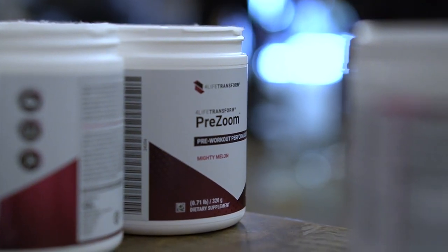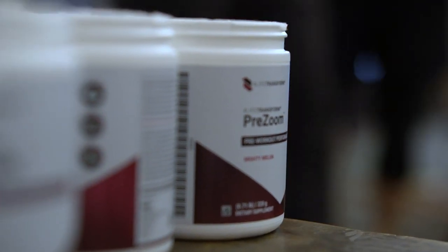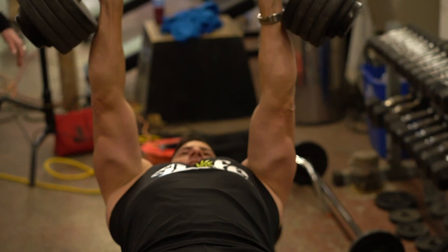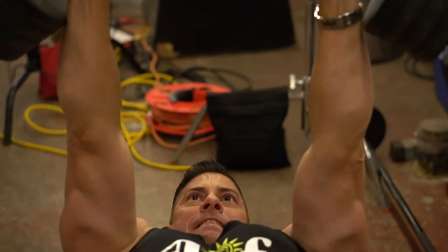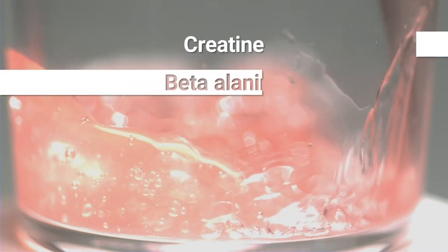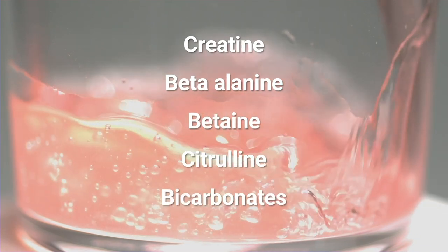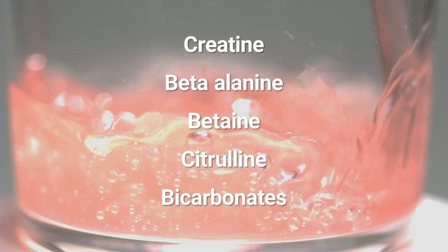But getting you through the workout does not just require energy. You'll need some other components to help the muscles work both harder and longer by aiding their ability to use that energy and by neutralizing the byproducts of muscle activity. Our proprietary performance blend includes creatine, beta-alanine, betaine, citrulline, and bicarbonates that all aid the muscles in these aspects.